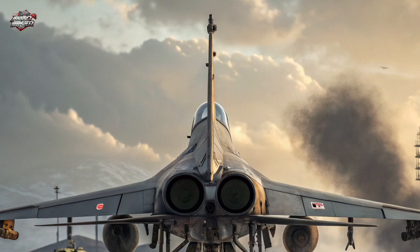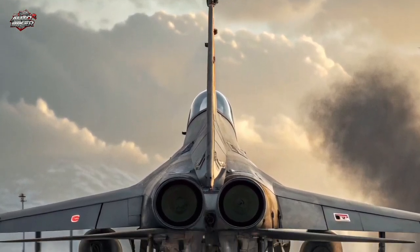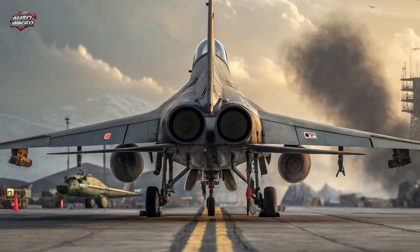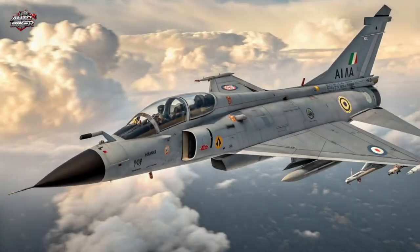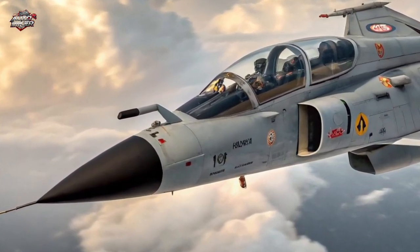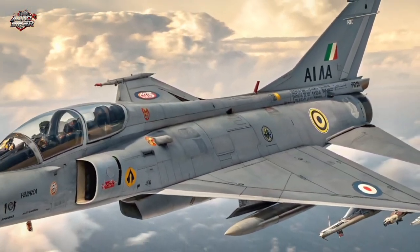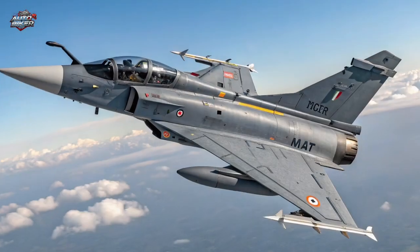Design and Structure: The Tejas MK2 features a stretched fuselage to accommodate more fuel and weapon systems. It now includes canards at the front, improving aerodynamic control and lift. The cockpit has been redesigned with a wide-area display and touch-enabled digital controls, putting cutting-edge tech right at the pilot's fingertips.